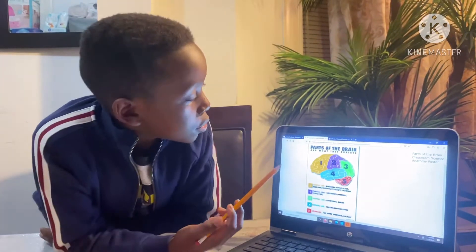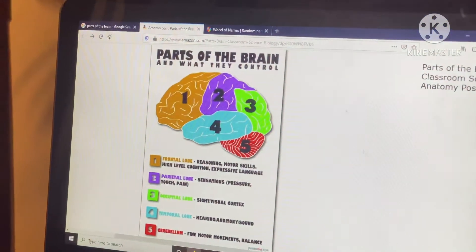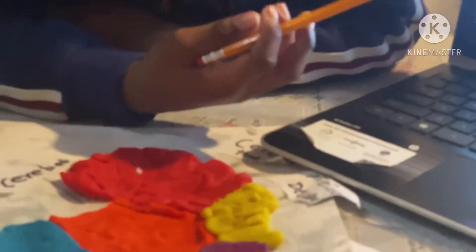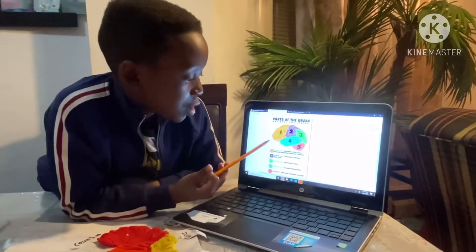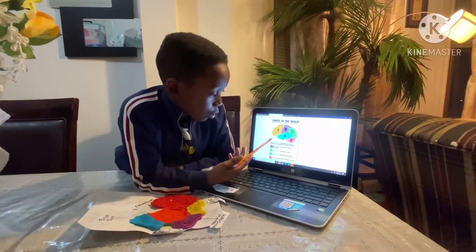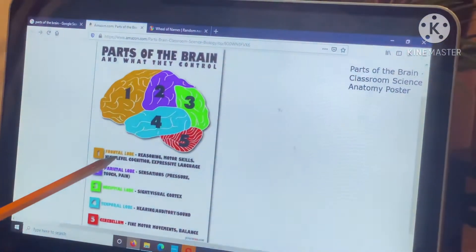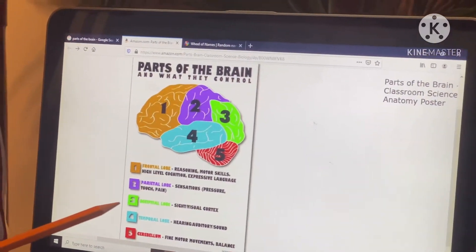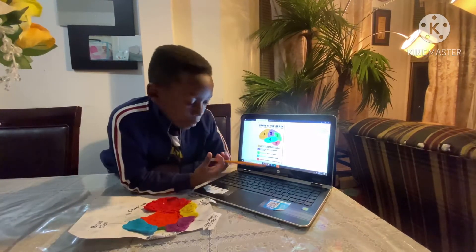Now we're going to hop on the computer and see what the computer says. The biggest part — as I told you about the cerebrum on my play-doh model — on the computer they call it the frontal lobe, which is technically the same thing but just a different name. The frontal lobe helps you with motor skills, high-level cognition, and expressive language — so that's technically thinking and speaking.